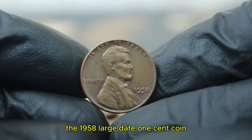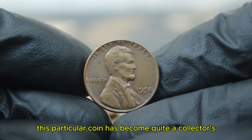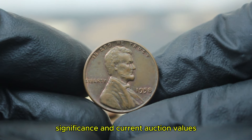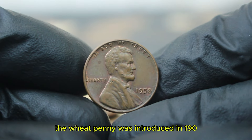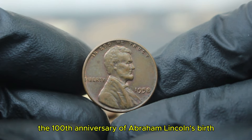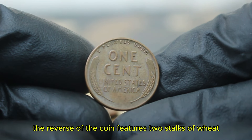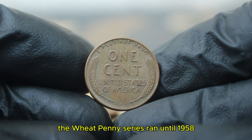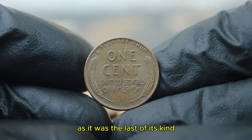Next up, the 1958 large date 1¢ coin minted without a mint mark. This particular coin has become quite a collector's item, especially in fine condition. The wheat penny was introduced in 1909 to commemorate the 100th anniversary of Abraham Lincoln's birth. Designed by Victor David Brenner, the reverse of the coin features two stalks of wheat, which is how it earned its nickname. The wheat penny series ran until 1958, making the 1958 coin particularly special as it was the last of its kind.